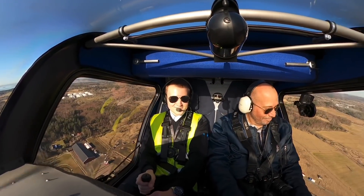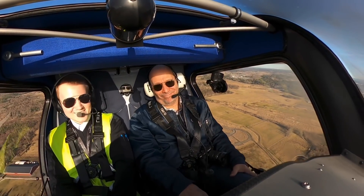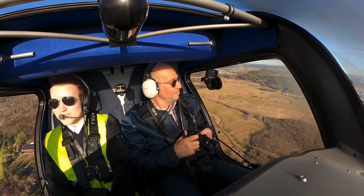Nice. Here we are, up in the air. All electric power, made from the sun itself.